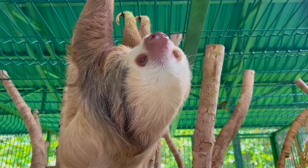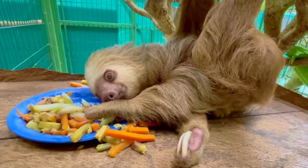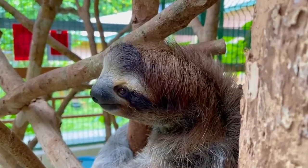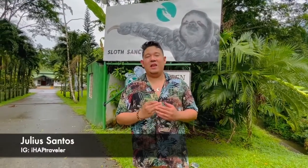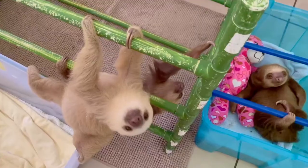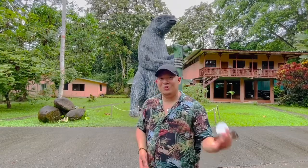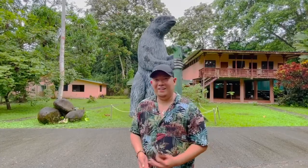They're cute, adorable, slow and lazy? Nope. They may be often misunderstood, but sloths are probably one of the most interesting animals out there because of their extreme qualities. In today's episode we're fortunate enough to visit the sanctuary south of the city of San Jose to interact, meet face to face, and experience the awesomeness of these furry creatures. Join me as I explore this beautiful place — the Sloth Sanctuary in Costa Rica. Let's go!